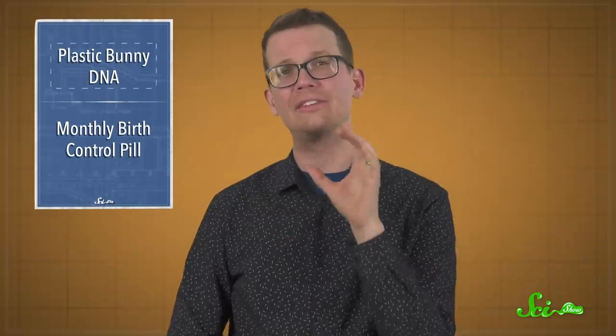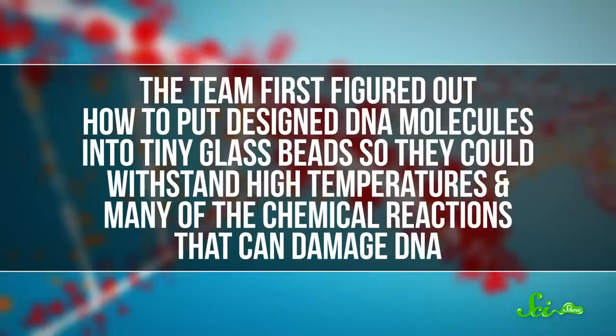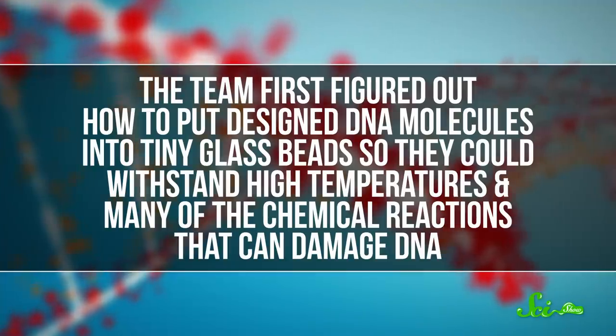That's what really excited the research group behind the bunny, which was part of a paper published this week in Nature Biotechnology. The team first figured out how to put designed DNA molecules into tiny glass beads so they could withstand high temperatures and many of the chemical reactions that can damage DNA.